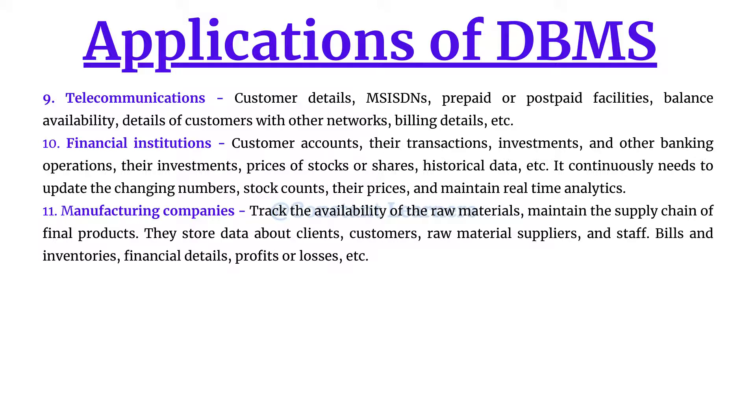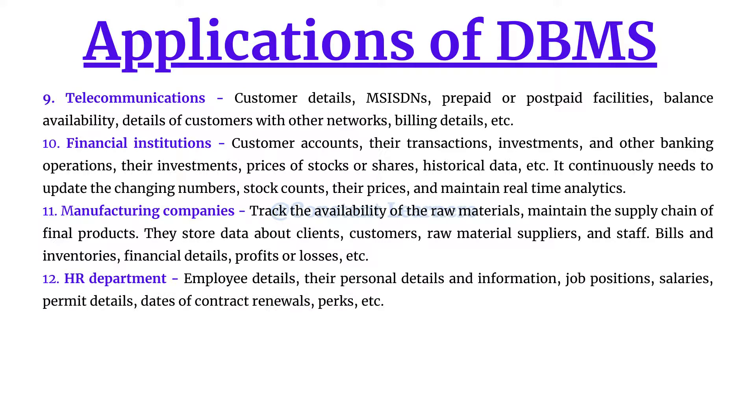The next application is the HR department. HR needs to store details about employees in a company — personal details, job positions, salaries, permit details for those working abroad, contract renewal dates, and perks. All of this data must be stored very systematically so that in the future no employee can claim something that was not promised to them in the contract, requiring a good database management system.